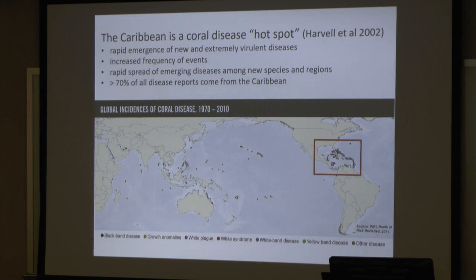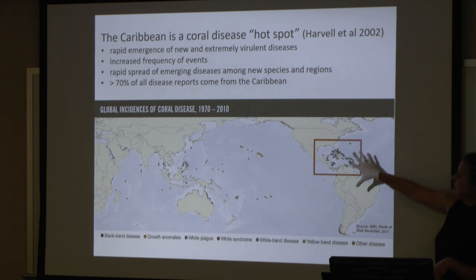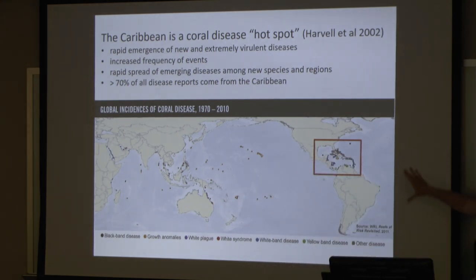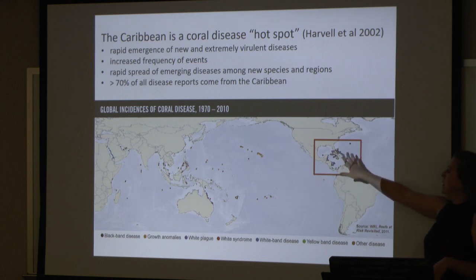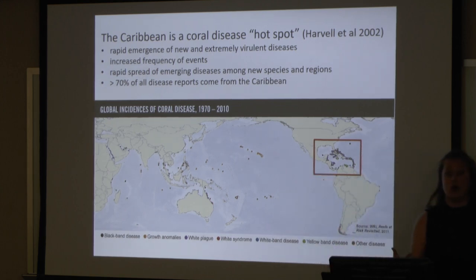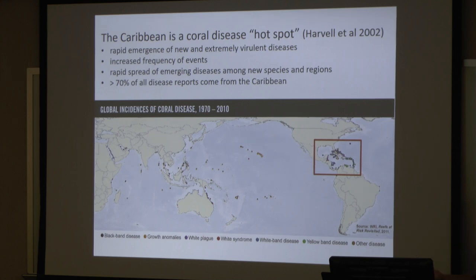In the Caribbean, we have the unfortunate honor of being considered a hotspot for coral disease. There's rapid emergence of new and extremely virulent diseases here in the Caribbean. This map shows all of the areas where coral disease is prevalent — look at the Caribbean box and just look at how many extra dots and colors are there. We're seeing all of these diseases in the Caribbean, whereas some other places like Hawaii may only have to deal with one type of disease. We're seeing increased frequency of events and rapid spread of even new diseases.